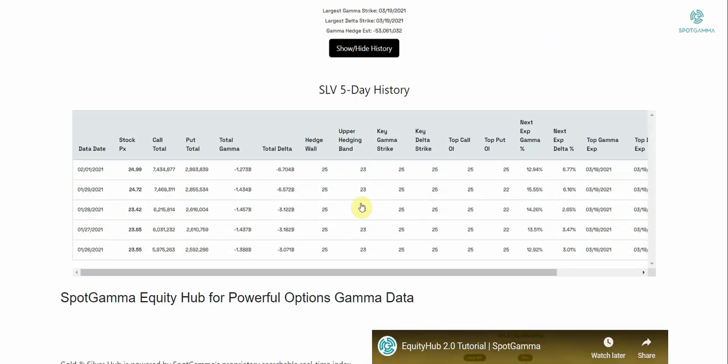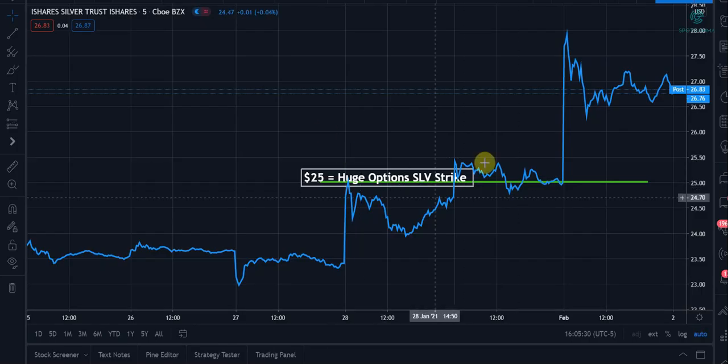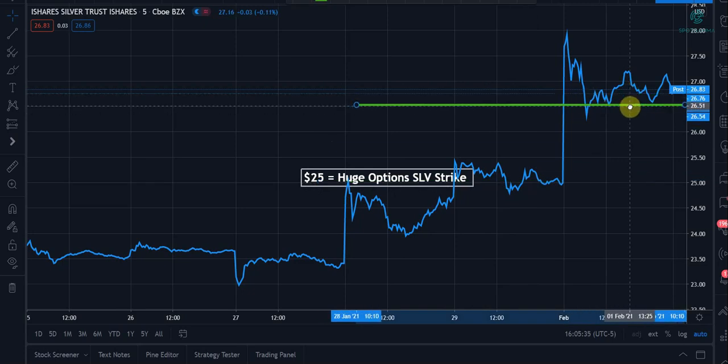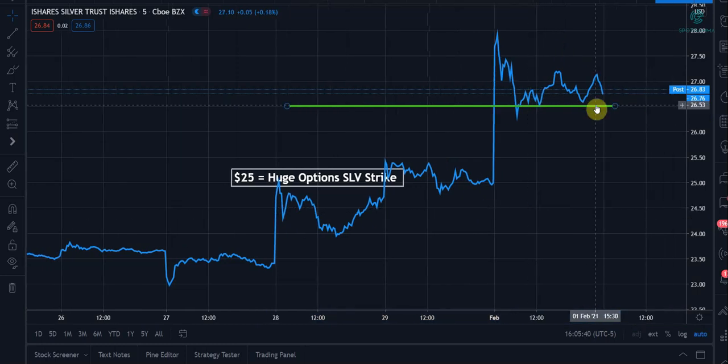So what does that mean for price going forward? If you click 'show/hide history,' you can see the last five days of data for the stock. What we want to see going into tomorrow is some of these levels shift higher — these are all at 25. We want to see 26, 27, something like that show up as a key gamma strike or the hedge wall, because that implies that call buyers are stepping up at higher prices. If the stock was to move up to, say, 27 or 26, we'd have a new support line at a higher price.